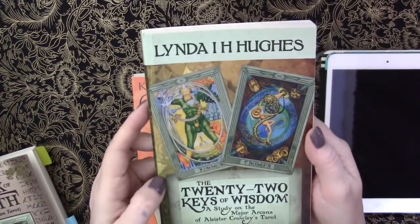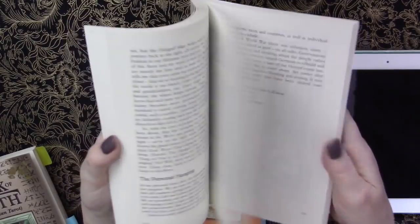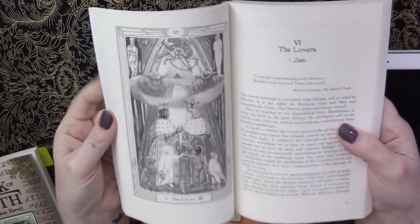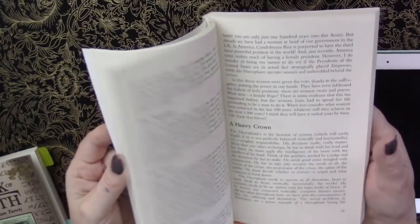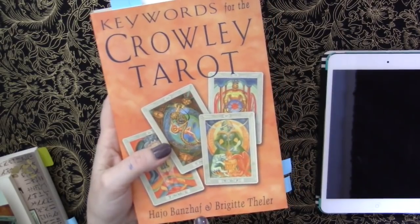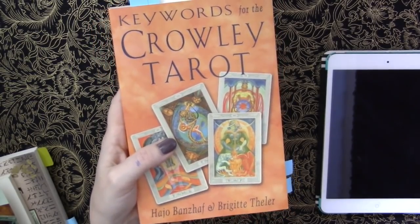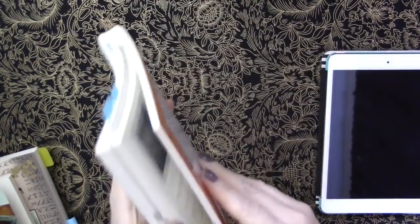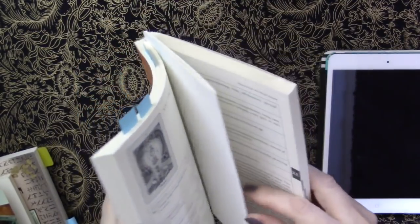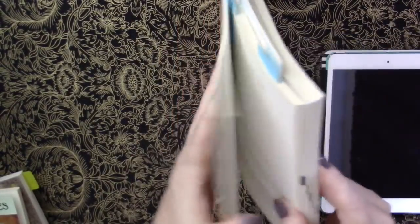The last book he gave me is Keywords for the Crowley Tarot by Hajo Banzhaf and Brigitte Theler. He is apparently a German author with other books on tarot. Somebody pointed out you really shouldn't learn off of keywords for a deck that isn't about keywords — I completely agree with that, which is why I also have the actual source text.